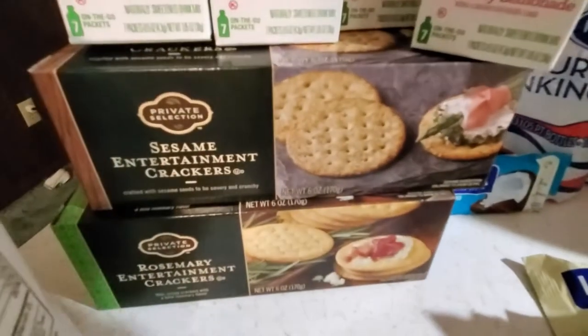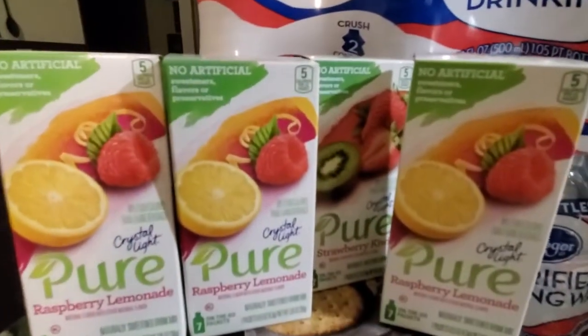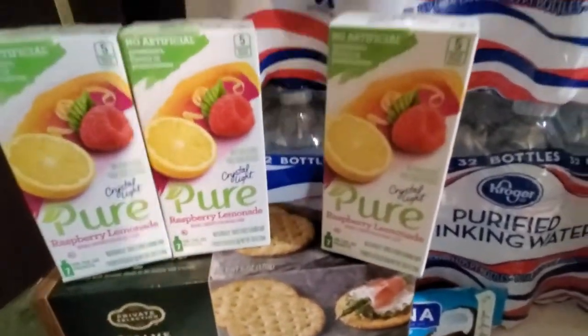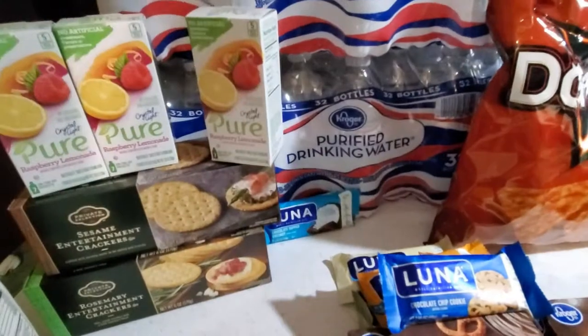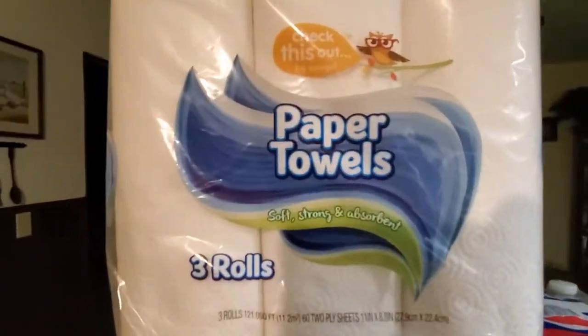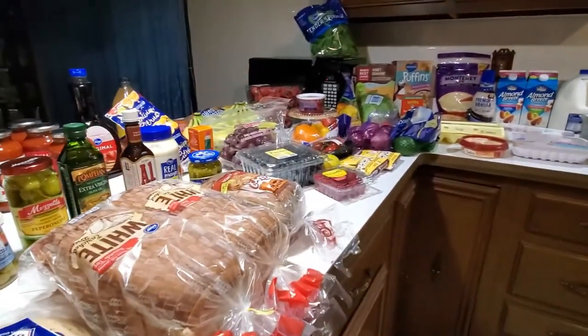Also got my husband some razors — he was out of those. Sesame crackers and rosemary crackers — I'm going to make a cheese ball with the cream cheese I got. Then I got three raspberry lemonades and one strawberry kiwi drink — no artificial preservatives, flavors, or sweeteners, which is what I wanted. Two 32-packs of Kroger water and three rolls of paper towels. That is it — $211.37. Thank you guys so much for watching! If you enjoyed this video please give it a thumbs up, hit that red subscribe button, and as always, I'll see y'all later, bye!